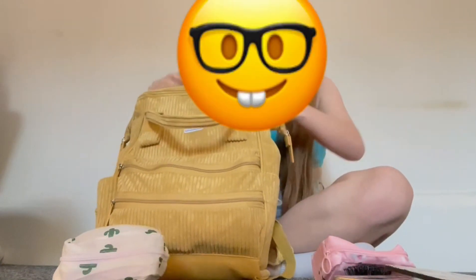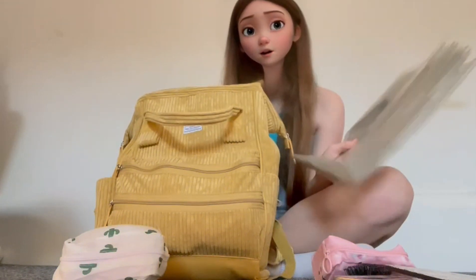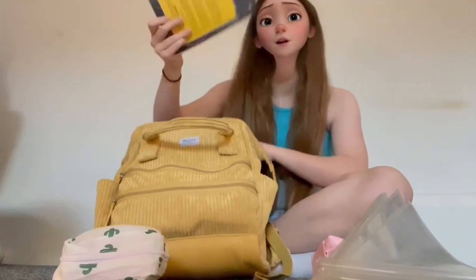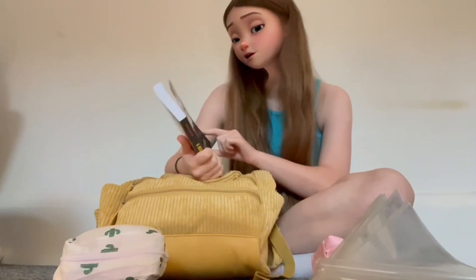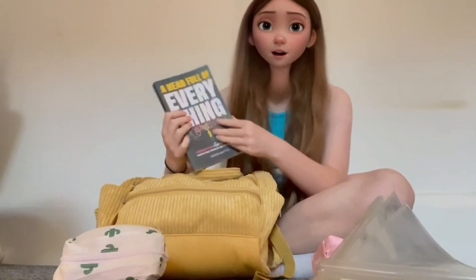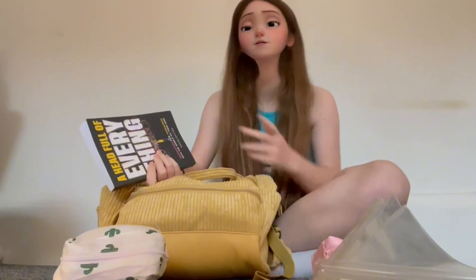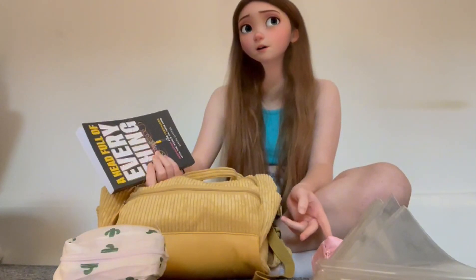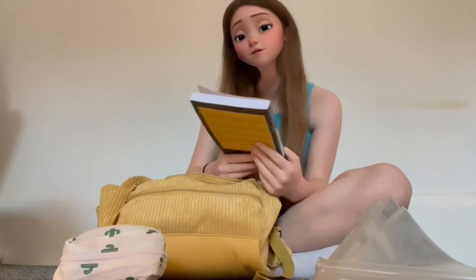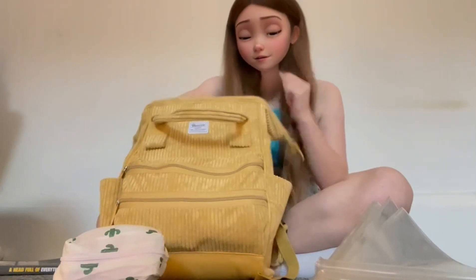Then I've got all my book covers because the teachers wanted us to save our book covers so they don't have to buy as much plastic. Then I've got my reading book — I bought this off Amazon. It's called 'A Head Full of Everything' and I'm going to start reading it at school. It's really hard for me to find a good book because I get bored really quickly, but this one sounded good.